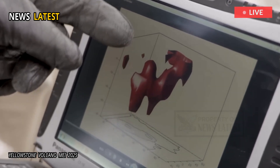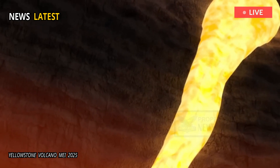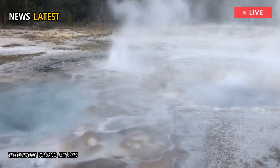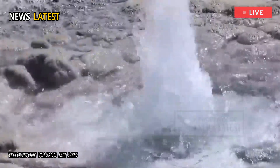Through computer simulations, the team found that most gases, like steam and carbon dioxide, were being trapped, with something stopping them from explosively bubbling to the surface by allowing them to trickle out instead.